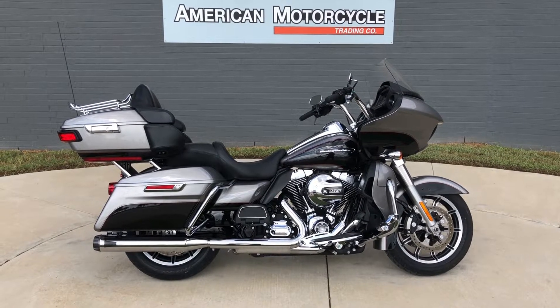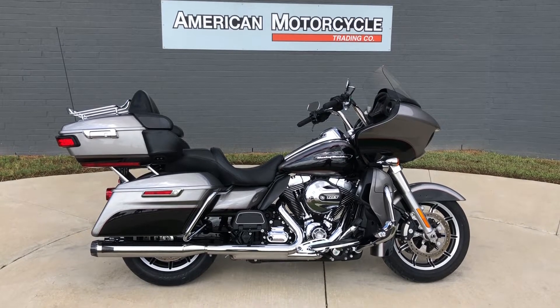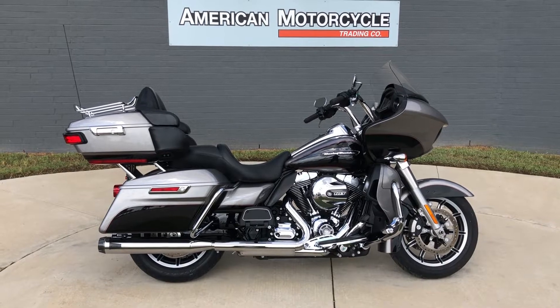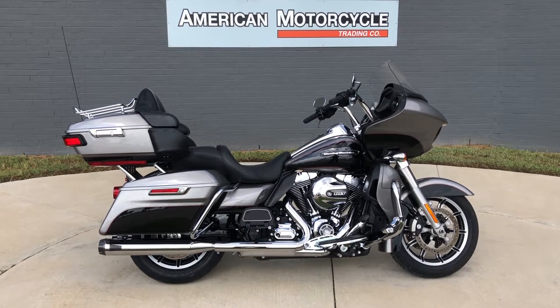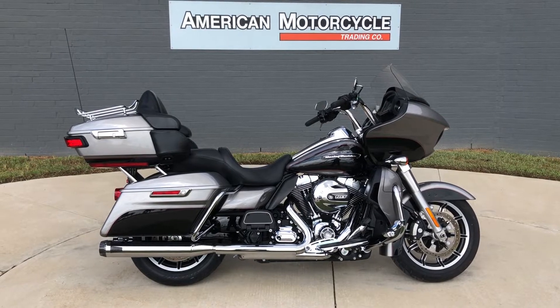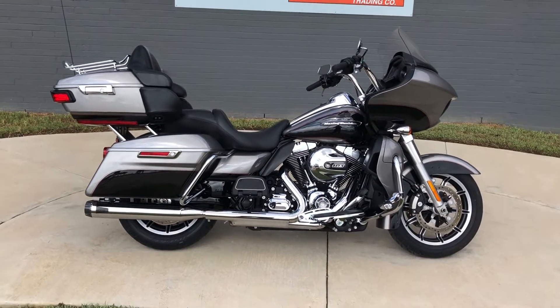Howdy folks, this is Rusty with American Motorcycle Trading Company here in Bedford, Texas. We've got a 2016 Harley-Davidson Road Glide Ultra. If you'd like to know more about it, such as pricing, or if you'd like to view the Vinsmart VIN report — which is very similar to a Carfax — you can click on the link below in the description; it'll take you directly to our website.